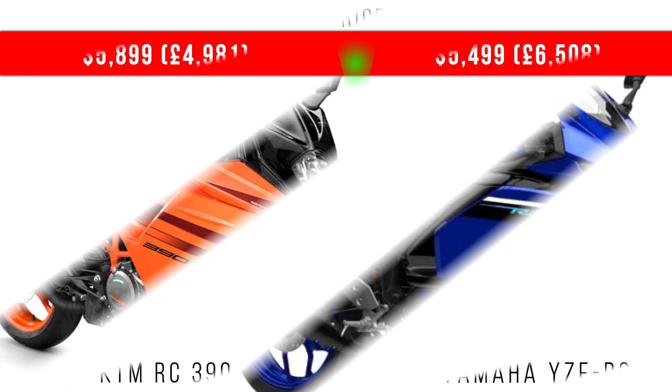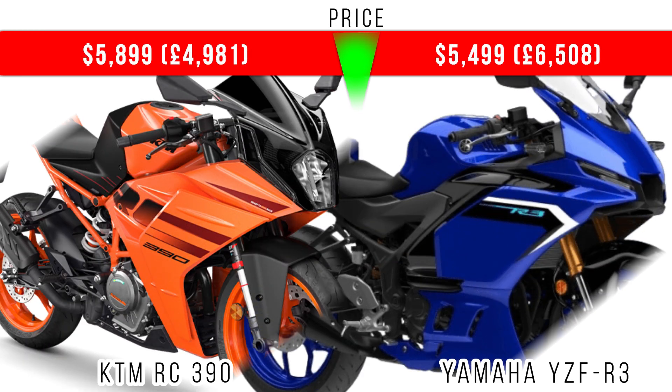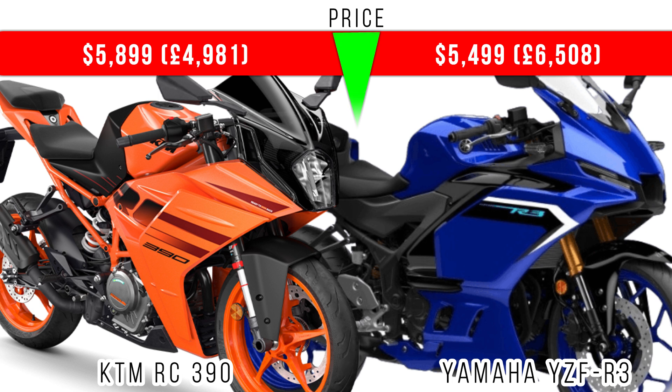Now if we compare price, in terms of dollars the RC390 is more expensive. On the screen you can see the prices of these two in different regions.